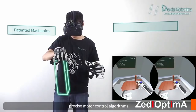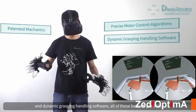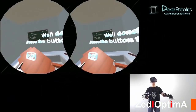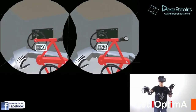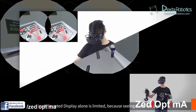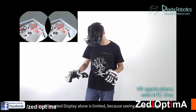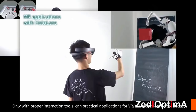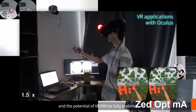Thanks to our patented mechanics, precise motor control algorithms, and dynamic grasping handling software, all of these become possible. Head-mounted displays alone are limited, because seeing is not enough. Only with proper interaction tools can practical applications for the VR/MR ecosystem be produced and the potential of VR/MR be fully explored.